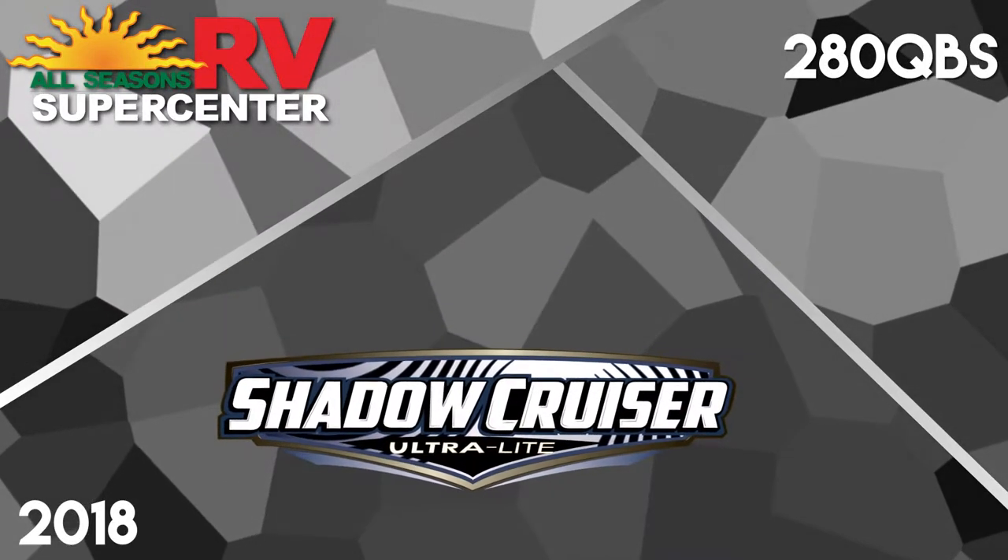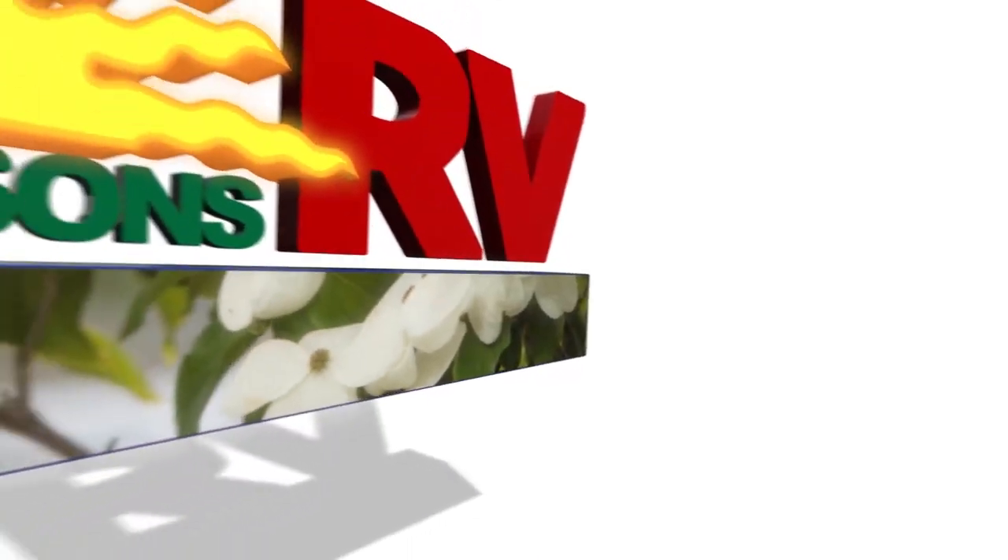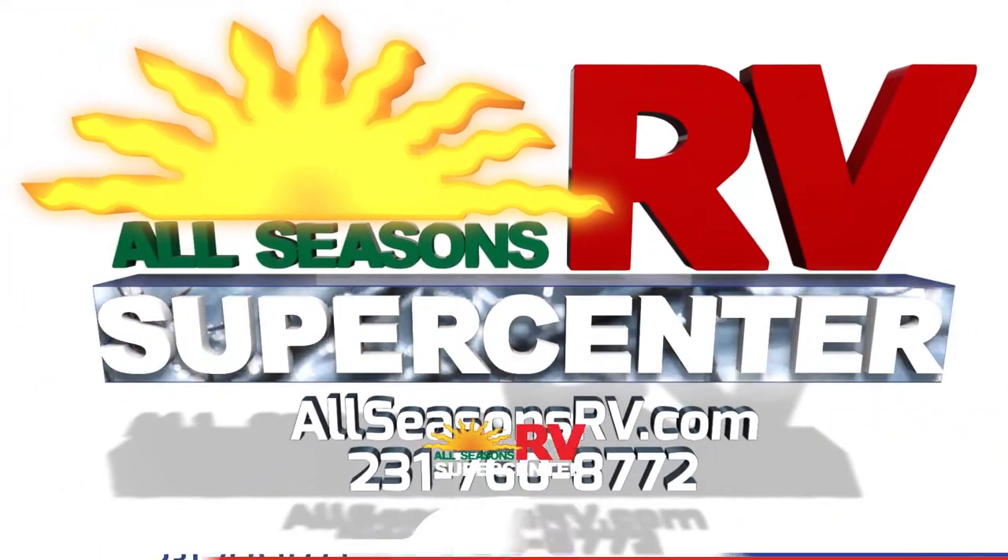Hit the open road and make lifetime memories with the whole family in the new 2018 ShadowCruiser 280 QBS. Find yours today at All Seasons RV Supercenter.